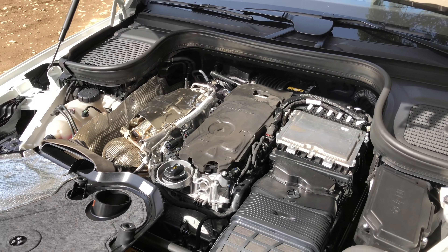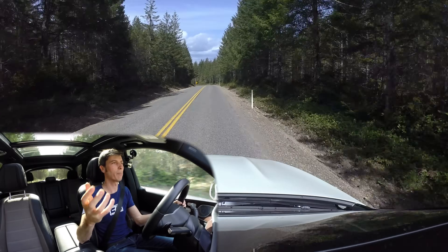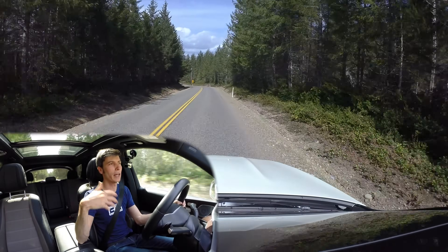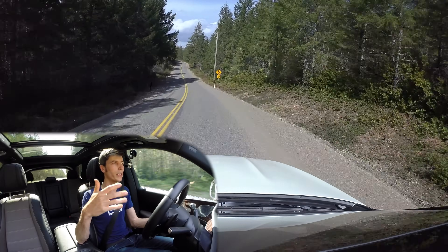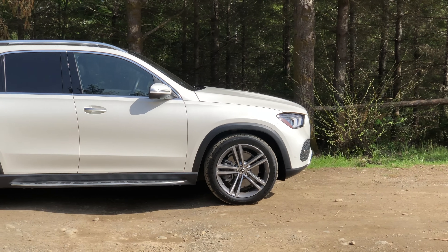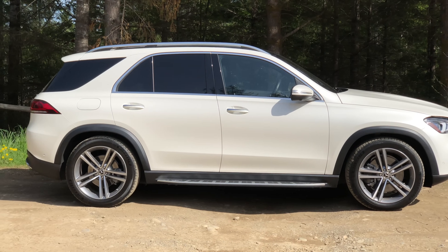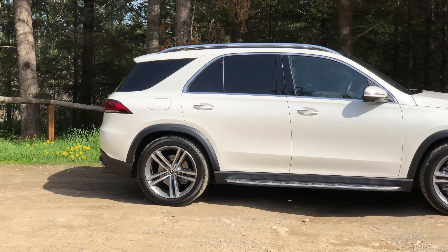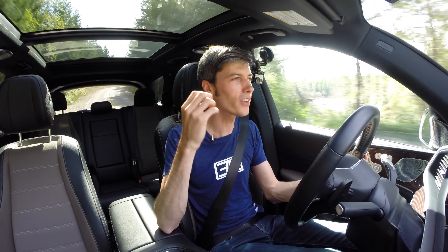The system includes a 0.9 kilowatt-hour battery pack that powers the 48-volt system. You can also get regenerative braking back into that battery pack, in addition to simply charging it by using the engine to spin up the ISG alternator.